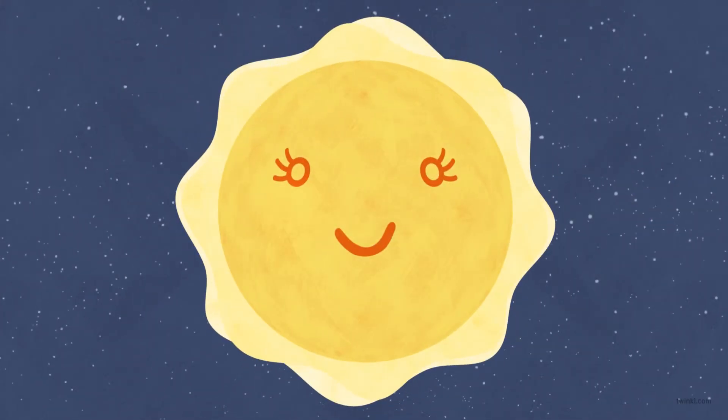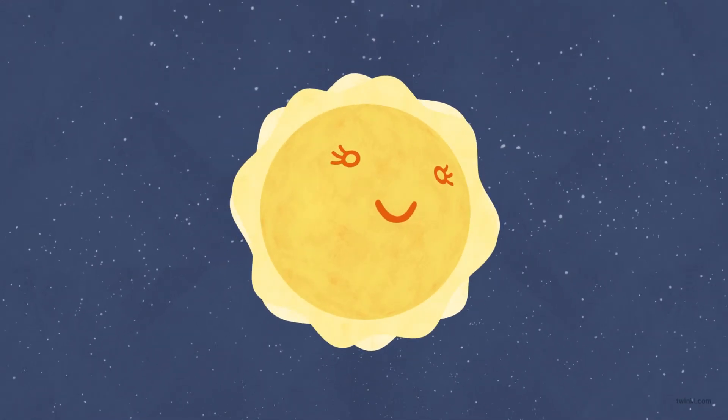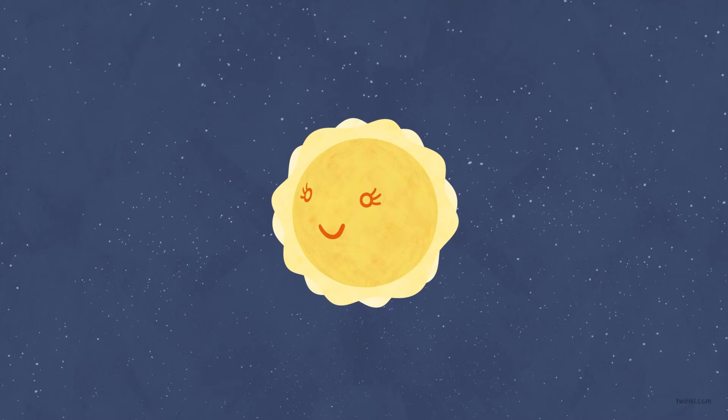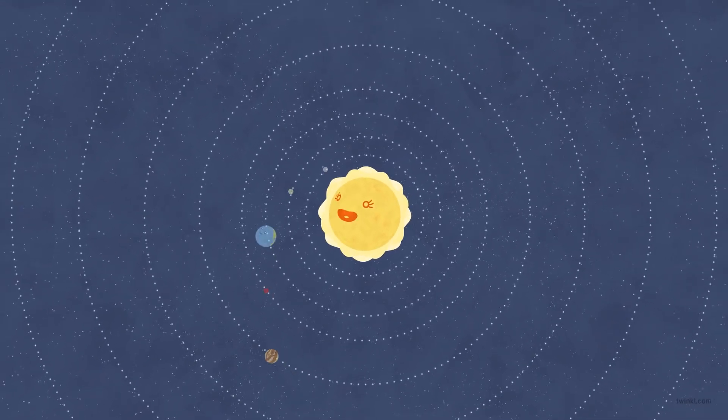The star at the centre of our solar system is called the sun and it is a ball of hot gas. It gives out heat and light. It is the gravity of the sun which keeps the planets orbiting around it.